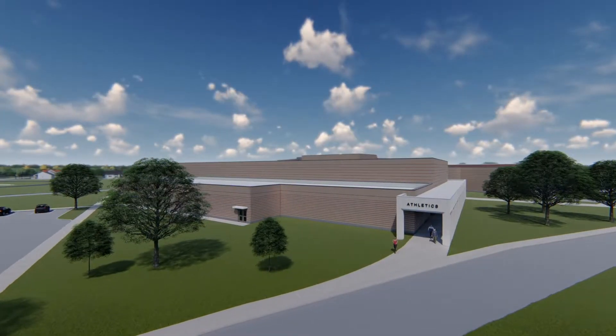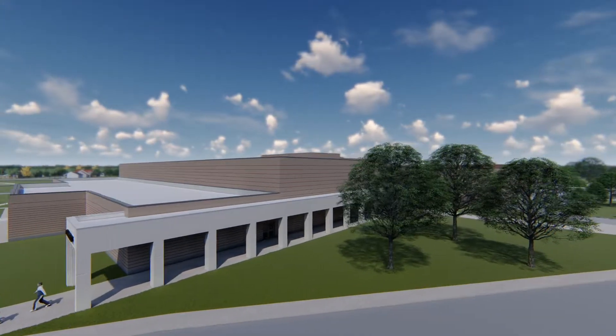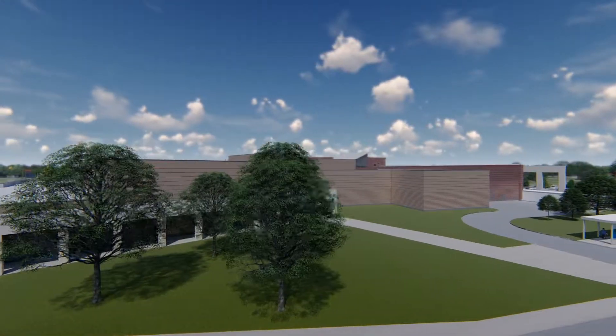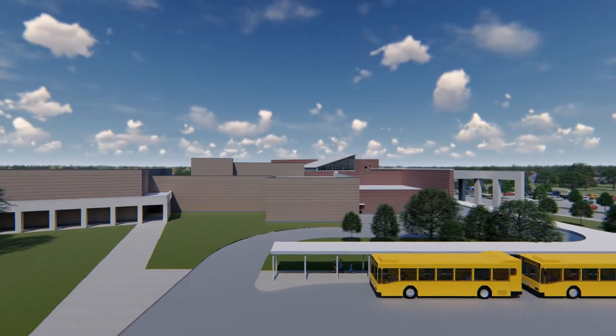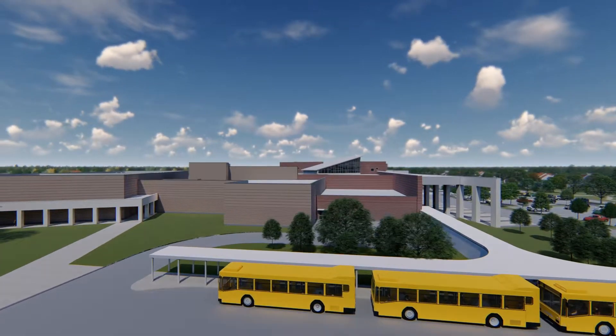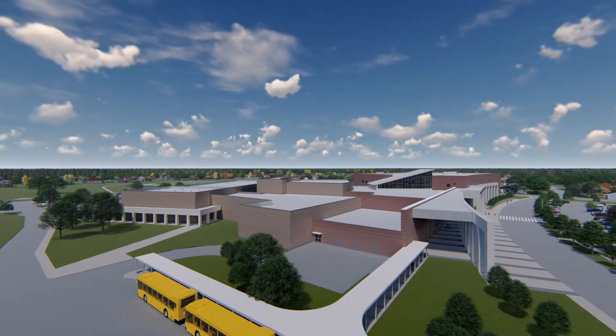The locker room, gymnasiums, and fine arts support spaces flip the masonry pattern, using the brown brick as the primary color with the red as the accent. This ties to the existing auditorium more directly and differentiates the public and extracurricular activity spaces from the academic areas of the building.